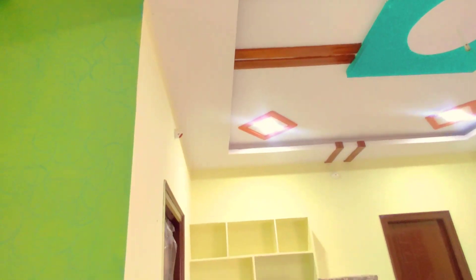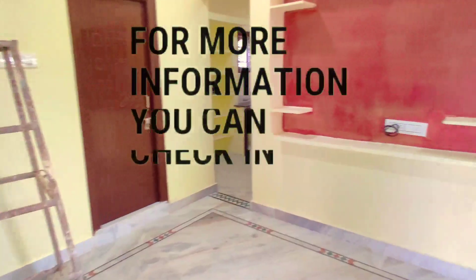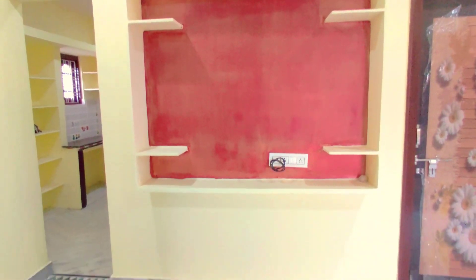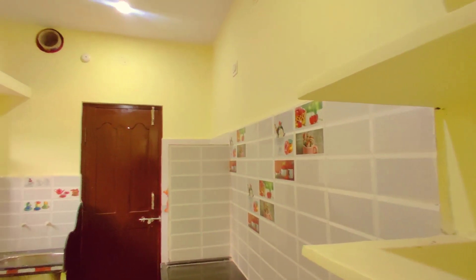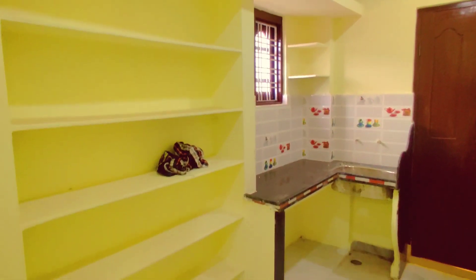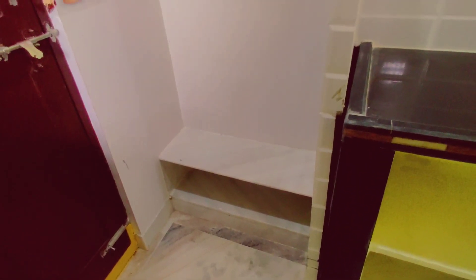This house is south facing. You have a common washroom on the left side. In the middle space you have a kitchen on the right side, and you also have a room on the right side.